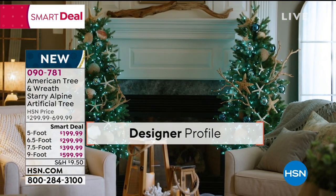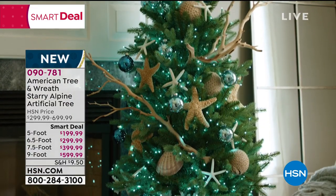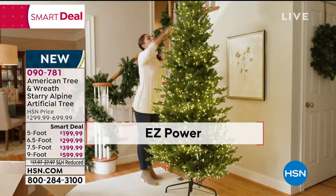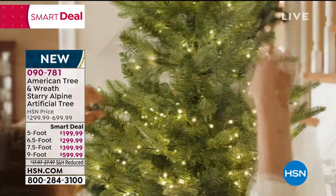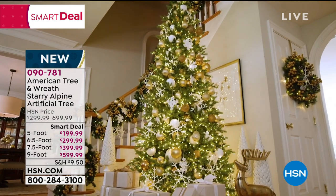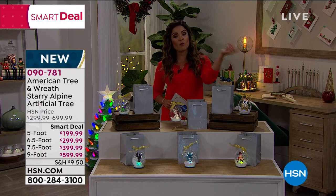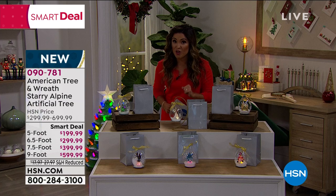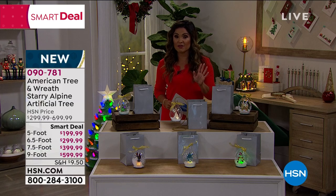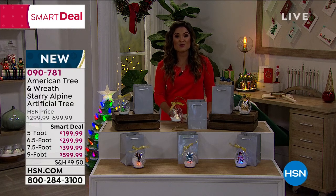There's a lot of technology in these as well. They have memory branches that will never fall, droop, or gap, and it takes less than five minutes to put together. It connects all in the trunk — as soon as you put the piece in, it lights up and it's ready to go. It also has a special technology called continuous on, so even if one light goes out, you're never going to have a whole portion of your tree missing lights. Available in all different sizes from five foot all the way up to nine foot, every single one is $100 off for our smart deal, with reduced shipping and handling and five flex pay available.